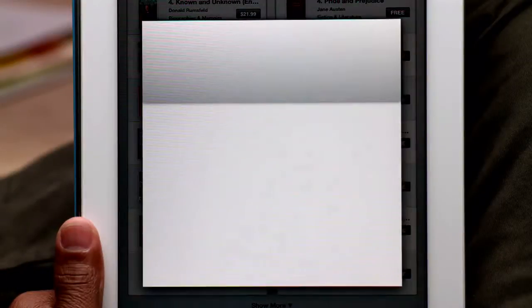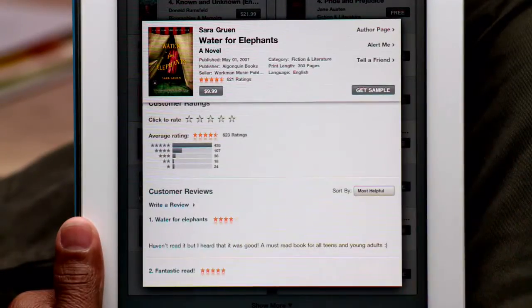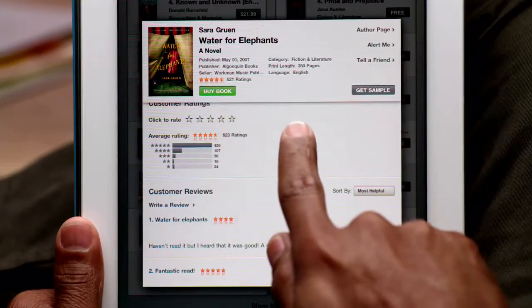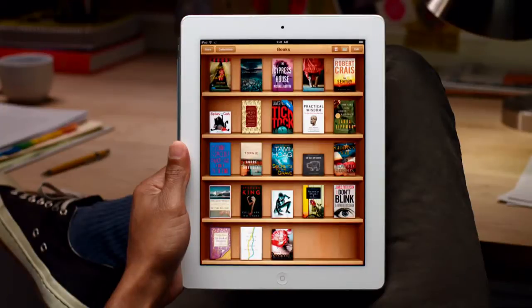Touch any book to see more details: full color cover art, a description, recommendations, and reviews from other readers. You can even download a sample to read. After you find a book you like, just tap to buy it. It downloads straight to iPad and shows up on your bookshelf, so you can start reading right away.